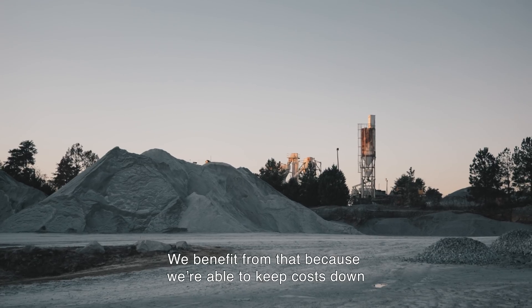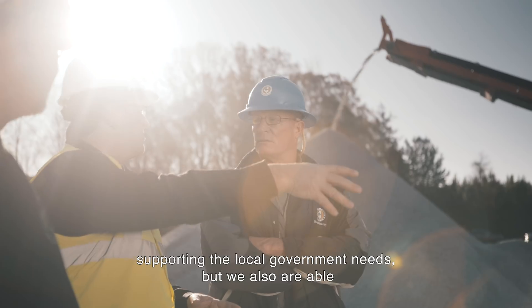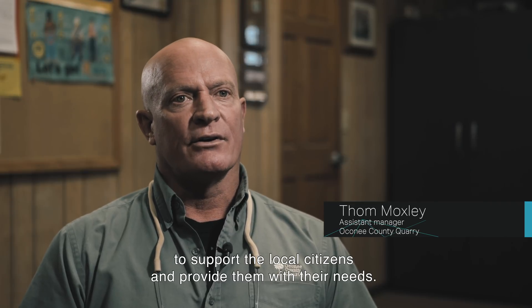We are a government-owned quarry. We benefit from that because we're able to keep costs down supporting local government needs, but we're also able to support local citizens and provide them with their needs.